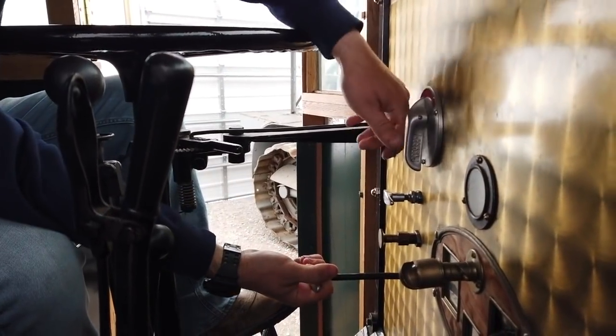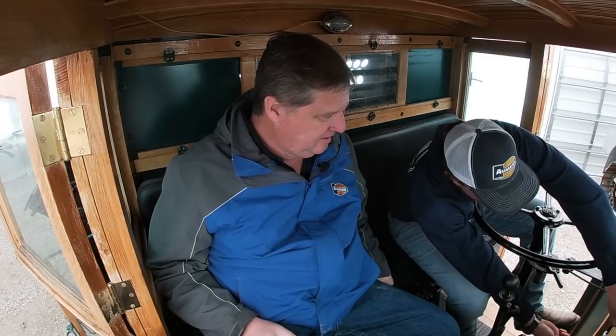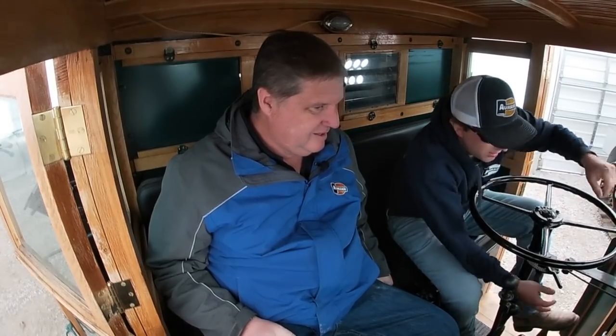Did you drive it in here? I did! Well, you want to do it? Yeah, let's take it for another drive! Let's do it. Decompression... oh my god, it starts up great!